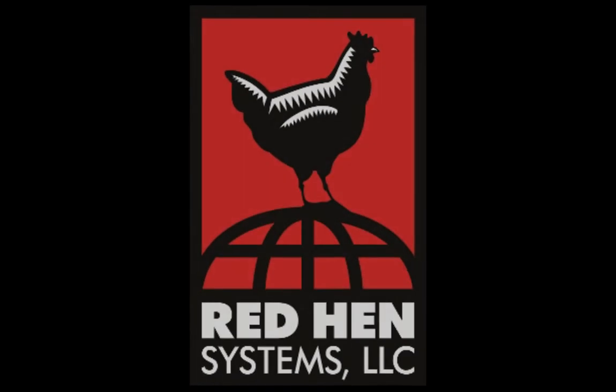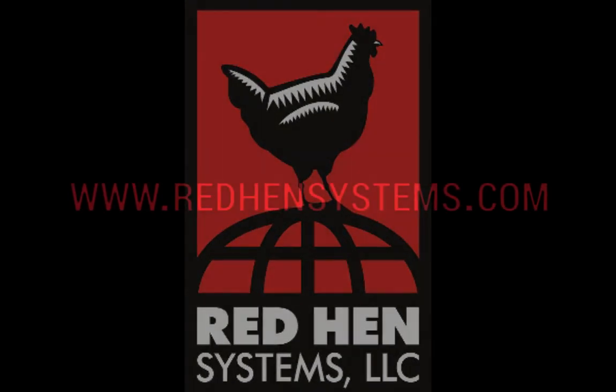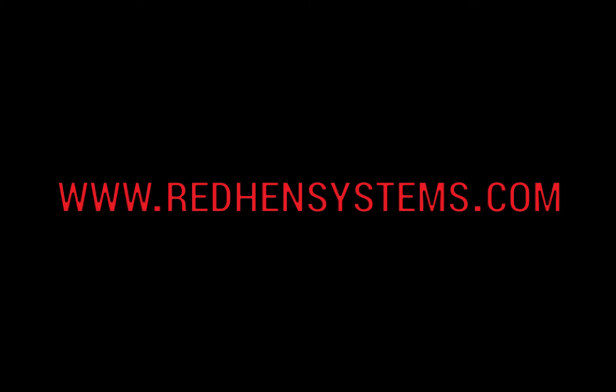RedHen Systems. Deceptively simple. Remarkably powerful. Visit us at RedHenSystems.com.